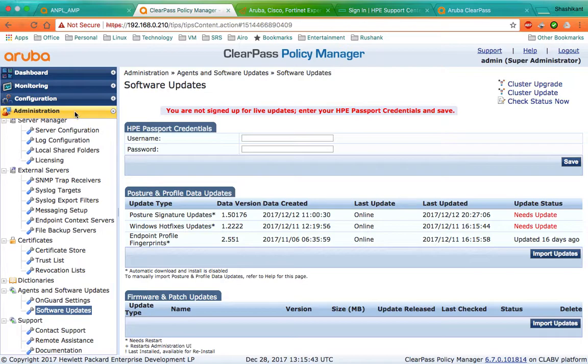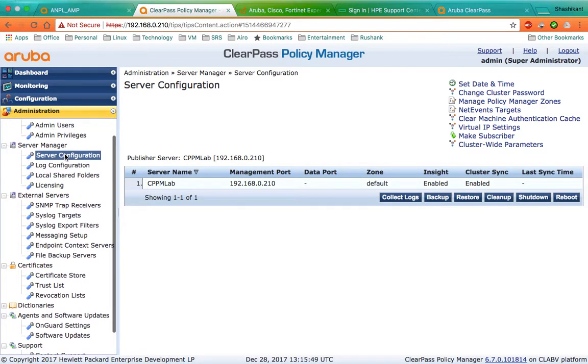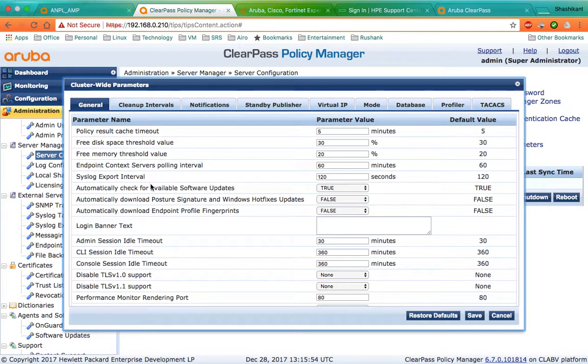Then you can log in to ClearPass Policy Manager and go to Administration > Server Manager > Server Configuration, click on Cluster Wide Parameters. In the General section you will see an option to automatically download posture signatures and Windows hotfix updates, and automatically download endpoint profile fingerprints.